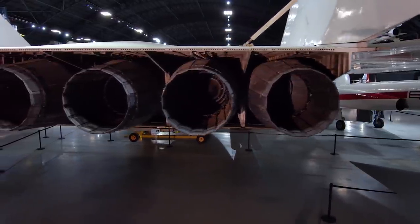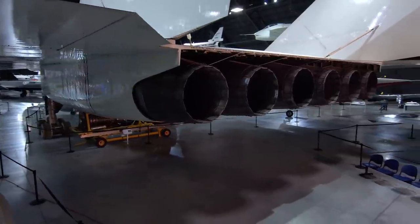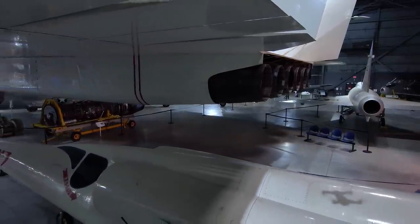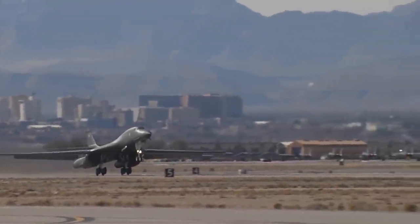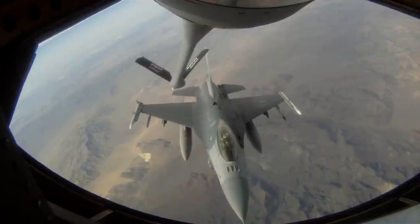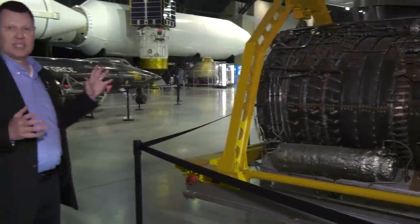Each one of these engines develops a maximum of about 30,000 pounds of thrust. Each engine was actually developed as a single engine for another single-engine fighter project, which was canceled. But putting six of them together gives this airplane its tremendous speed. You can see modern parallels: today's B-1B has four of the same approximate type of engines as the single-engine F-16. So think of a B-1 as about four F-16s in terms of power. This airplane has six fighters' worth of power.